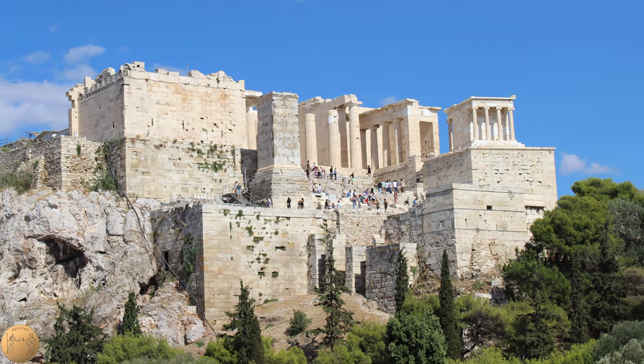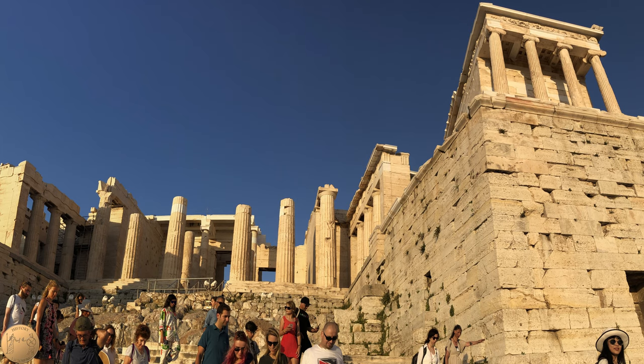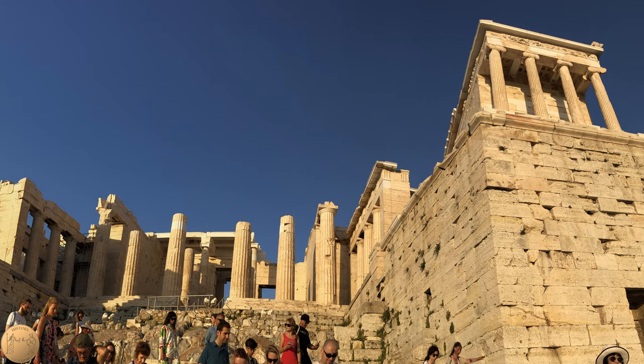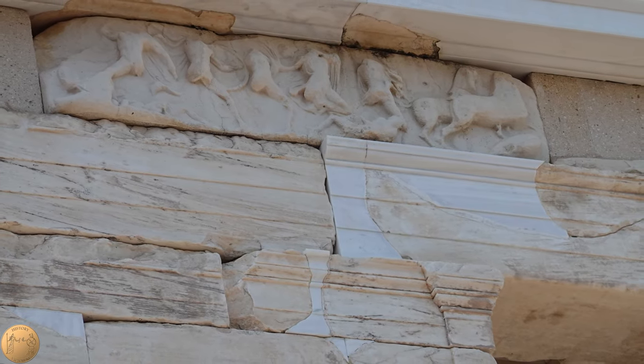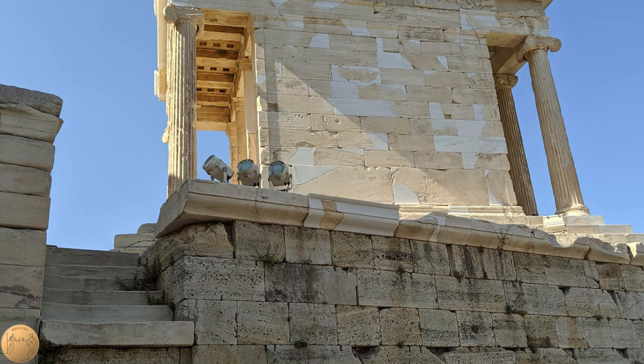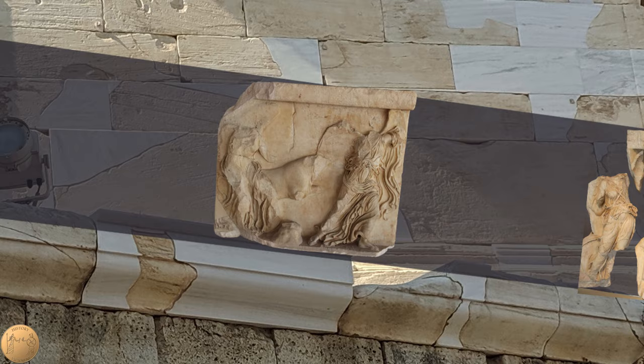The Temple of Athena Nike stands at about 23 feet tall, but was also crowned with sculpture of gilded bronze on top of the temple. Much of the sculpted frieze on the temple survives today, which may have been the first to show historic battles on the walls of the temple. There was also once additional impressive sculpture around the fortification wall of the temple.